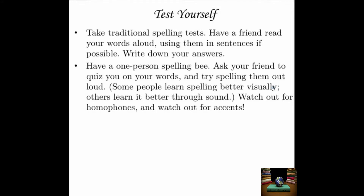Test yourself. There are two really good ways to test yourself on your spelling. The first is to take traditional spelling tests, just like you might have taken in school. Have a friend read your spelling words aloud, using them in sentences if possible so you know which homophone you're dealing with. Write down your answers, then have your friend check them. The other way to test yourself is basically to have a one-person spelling bee. If you've never seen a spelling bee in an English-speaking country, basically you have a bunch of people — usually children — who get up in front of the judges one at a time. The judges give them a word, the child is allowed to ask for a definition or a sentence, and then the kid has to spell the word.